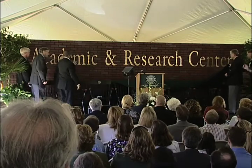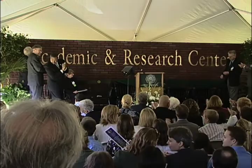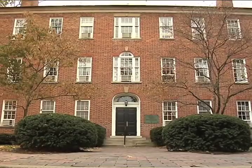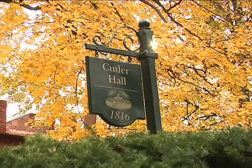What makes this building so special? The ARC is only the second building on campus to be built primarily through private support. The only other privately funded building on campus is Cutler Hall, built nearly 200 years ago.